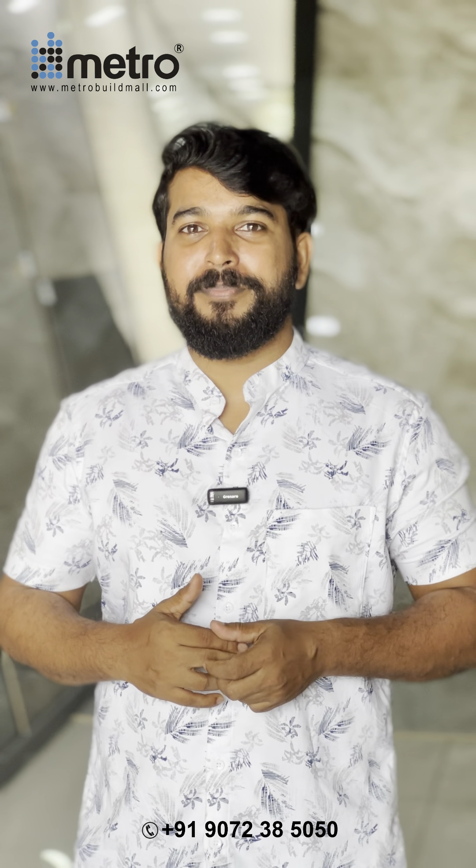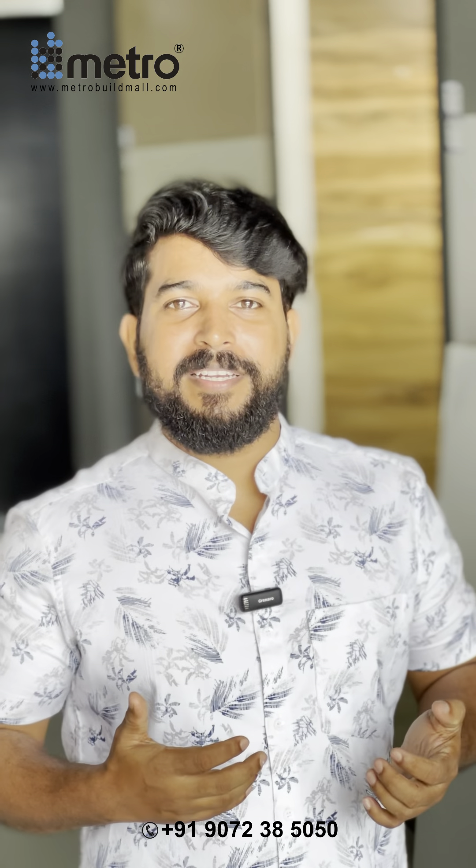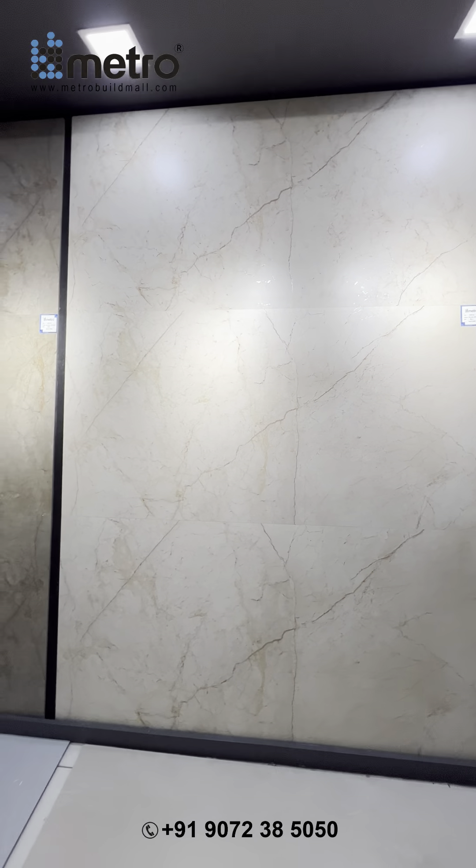Hi, welcome to another video of Metro Tiles Gallery. In this tile market, there is a very trending material: Carving Tiles. There are 5,600 designs.